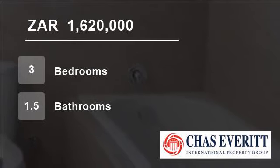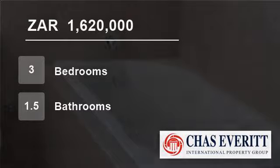This could be your dream home, so call me today. For more information on this property or to arrange a viewing, please contact us.